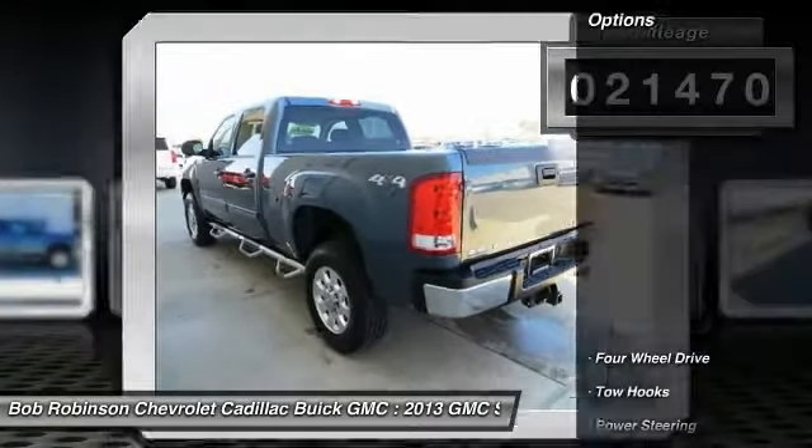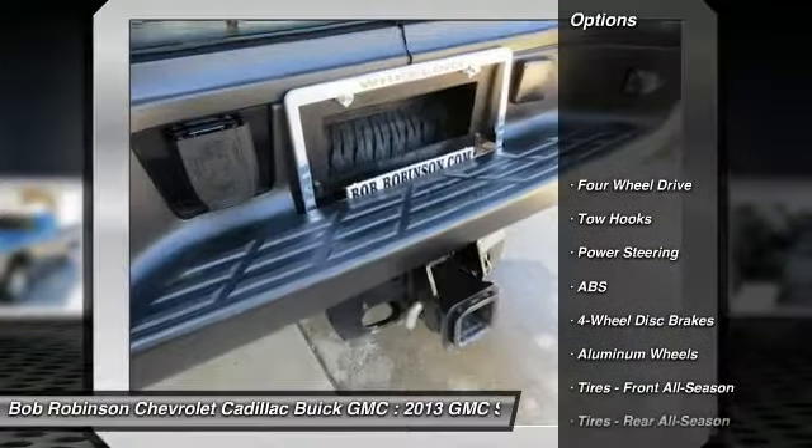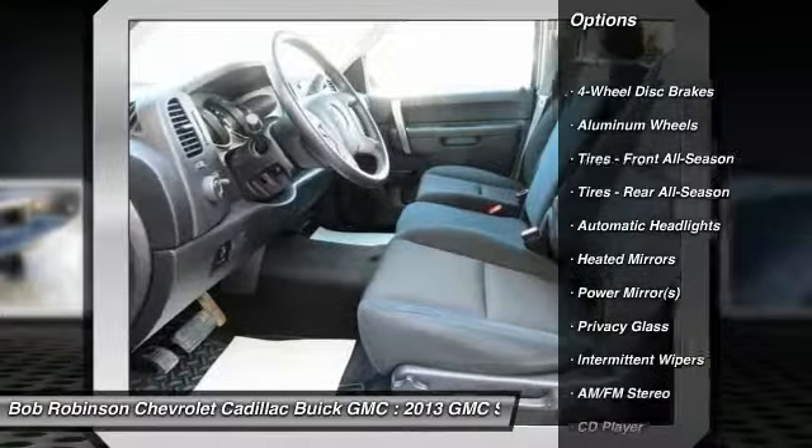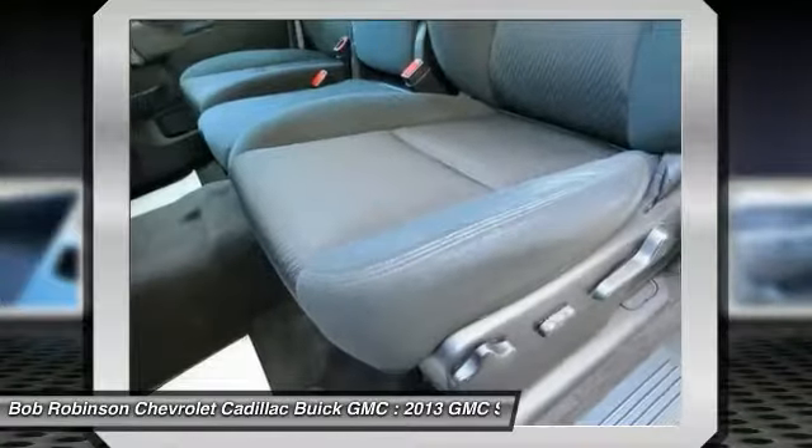If you've been thirsting for the perfect 2013 GMC Sierra 2500 HD, well stop your search right here. This is the ideal truck that is sure to fit your needs.